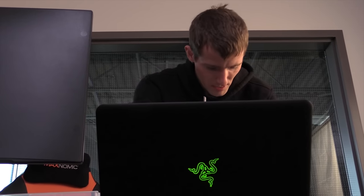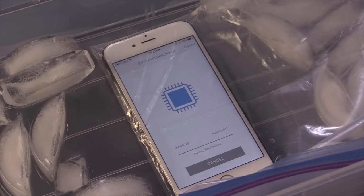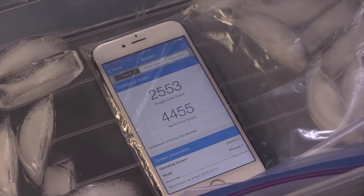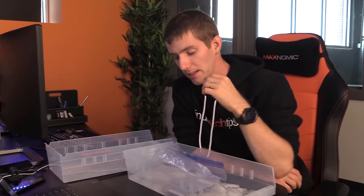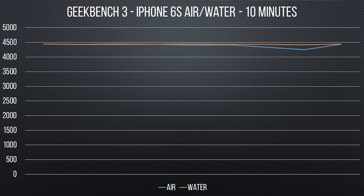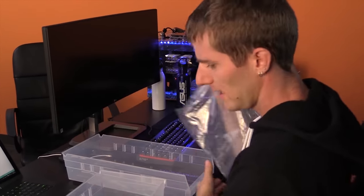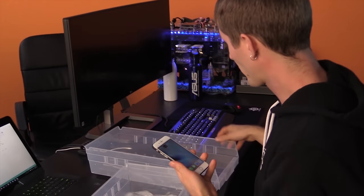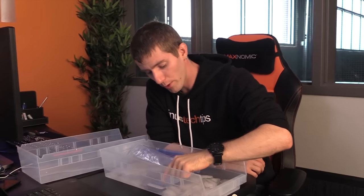4443. Holy sh**, this is really consistent. The only real takeaway is that water-cooling the iPhone 6s makes it run ever so slightly — like a fraction of a percent — more consistently from run to run. The iPhone 6s basically doesn't thermal throttle at all when running CPU-intensive benchmarks.